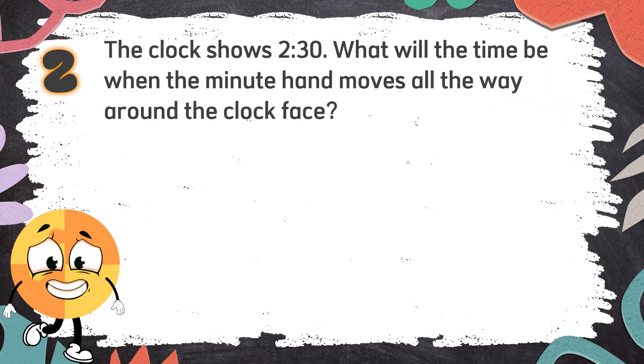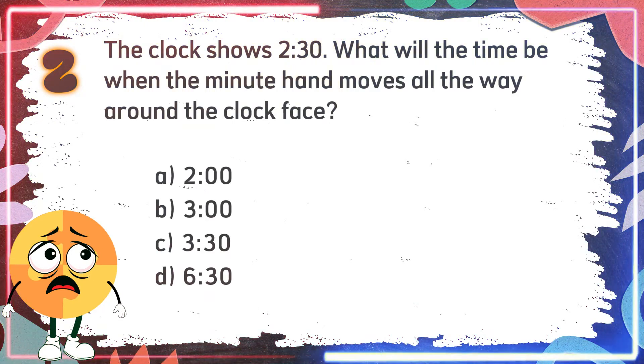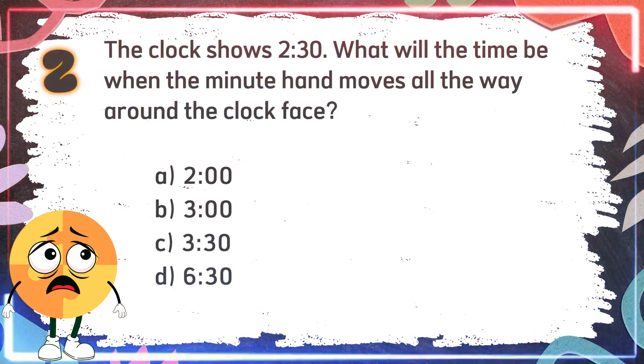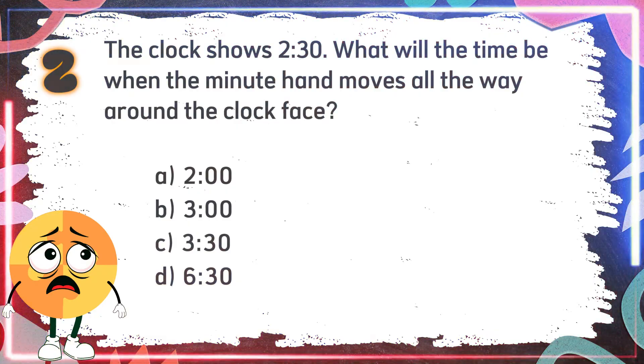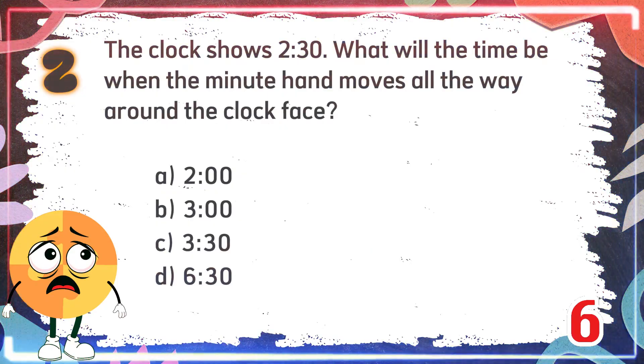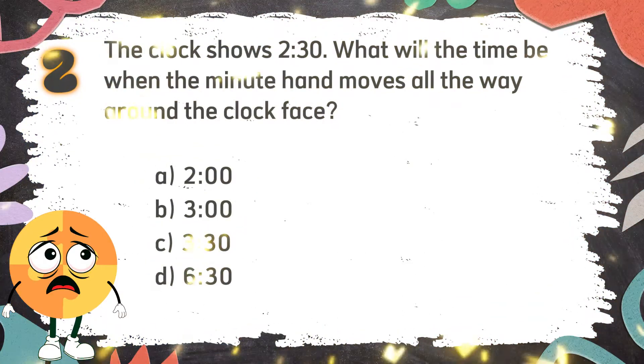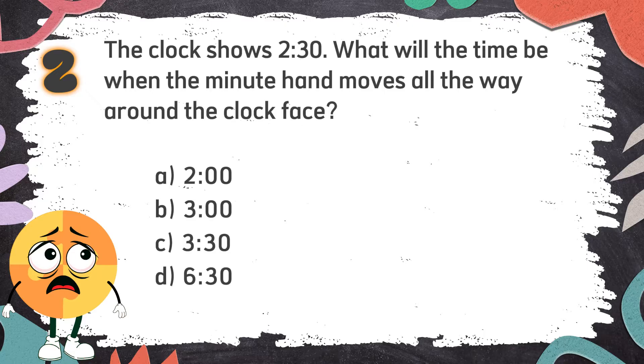Number 2. The clock shows 2:30. What will the time be when the minute hand moves all the way around the clock face? The choices are: A. 2 o'clock, B. 3 o'clock, C. 3:30, D. 6:30. The correct answer is C. 3:30.